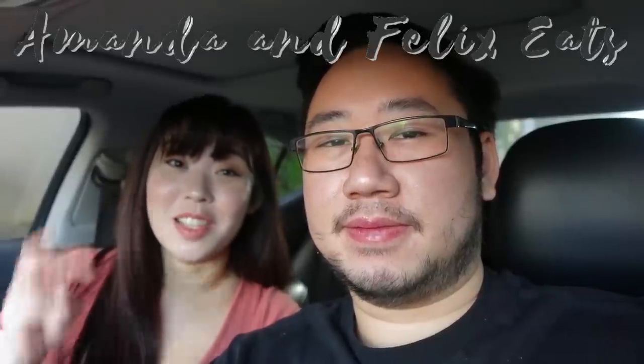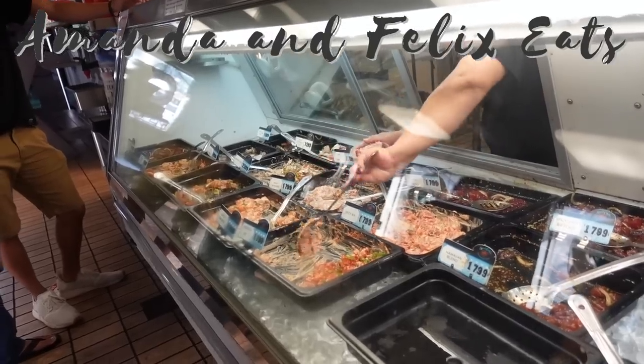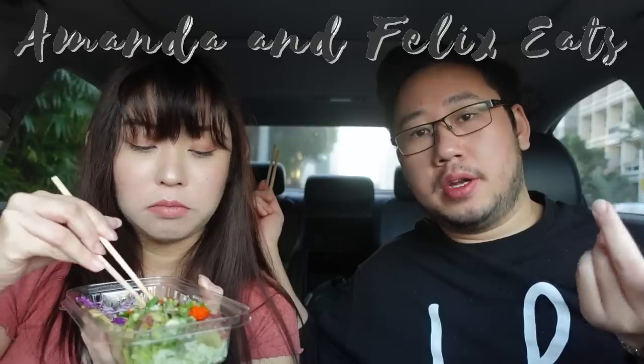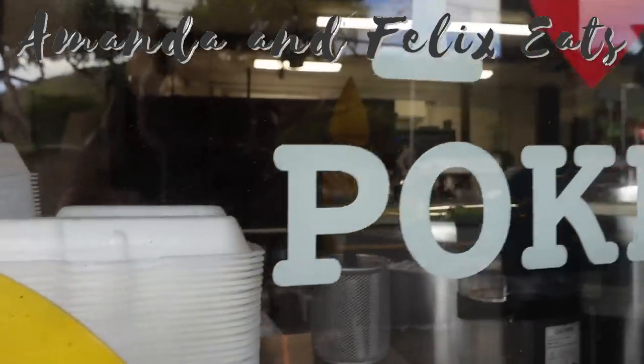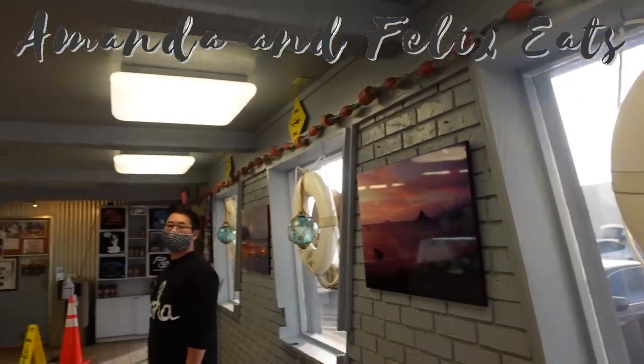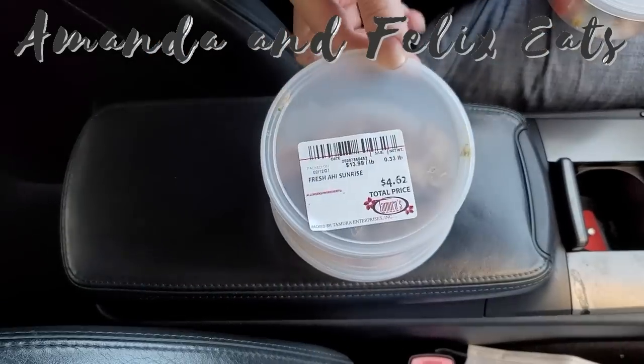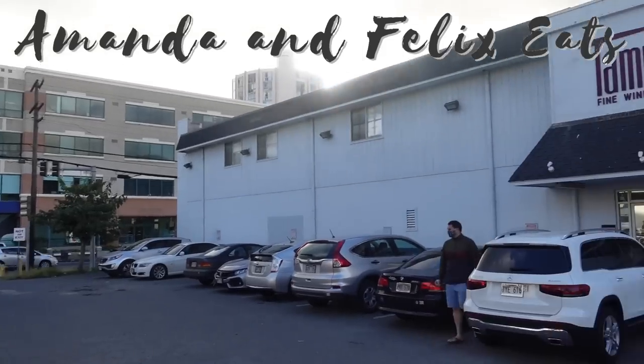For today's video we took you guys along to three different poke spots. All the places we went to today are locally owned, they're all fresh ahi, either auction bought or fresh caught, none of these are previously frozen. Try off the hook because it is pretty off the hook. Fresh catch is my personal favorite place to get poke. I actually love tomorrow's — let's just say this is Amanda's favorite place. My chopsticks are ready.